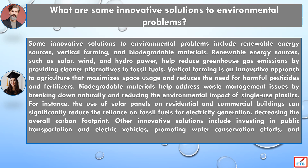For instance, the use of solar panels on residential and commercial buildings can significantly reduce the reliance on fossil fuels for electricity generation, decreasing the overall carbon footprint. Other innovative solutions include investing in public transportation and electric vehicles, promoting water conservation efforts, and supporting research into emerging sustainable technologies.